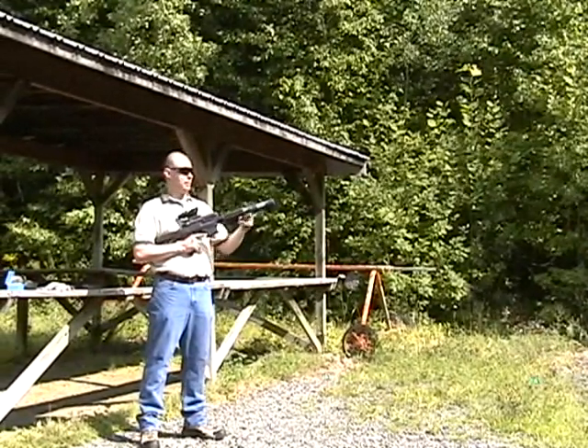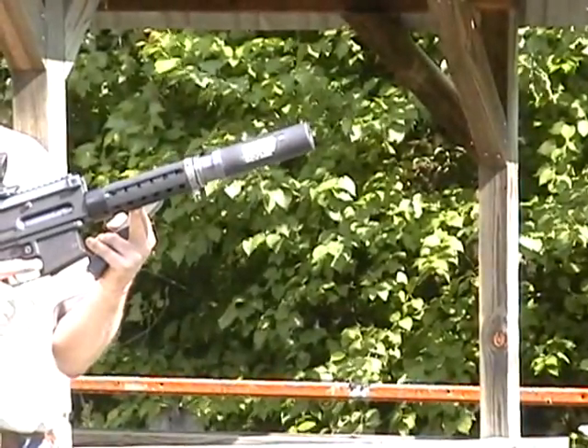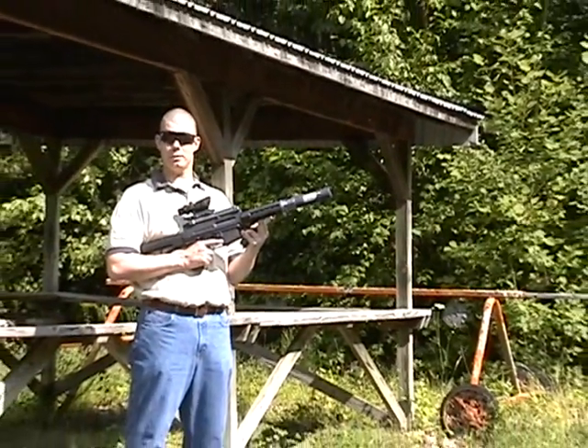The only addition to the weapon is the addition of our SRS sound suppressor, specifically designed for our platform, and the 350 grain full metal jacket sub-sonic round, 1,250 feet per second at the muzzle.